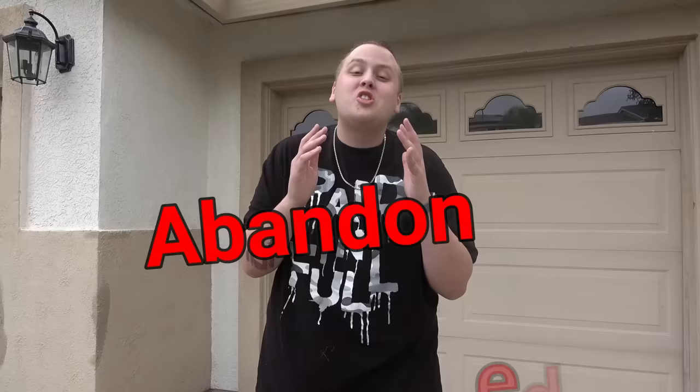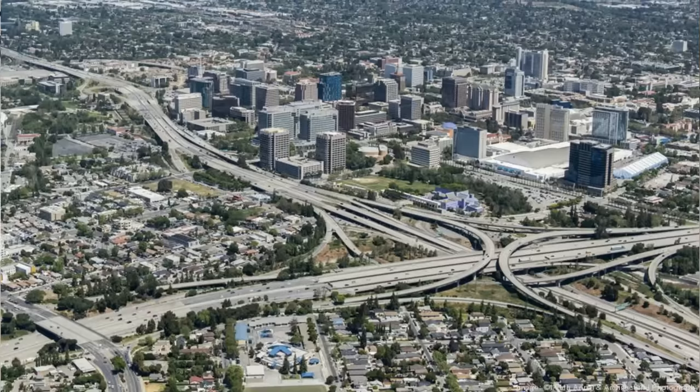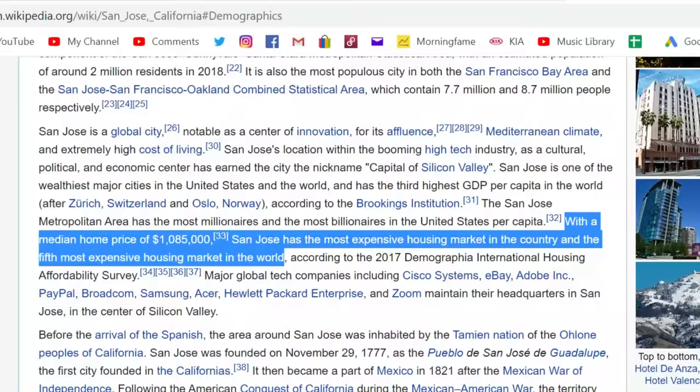Welcome back to Treasure Hunting with Jesus, guys. We finally picked up a storage unit — not just anywhere. We actually picked one up in San Jose, California. Never been there before. It's the highest home market in the country; the average house costs one million eighty-five thousand dollars. So our chances of finding good stuff here are really high, and I'm so excited. Let's get in the van, head out there, and see what we got.